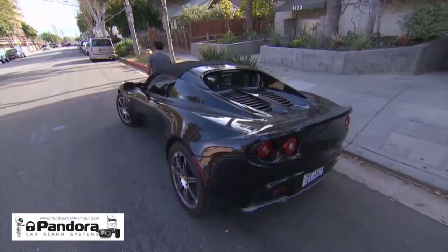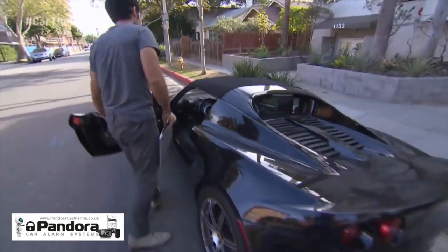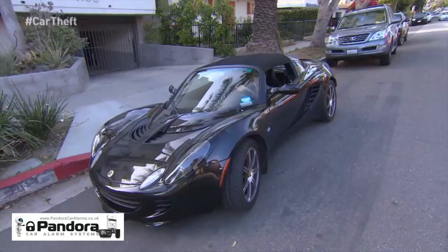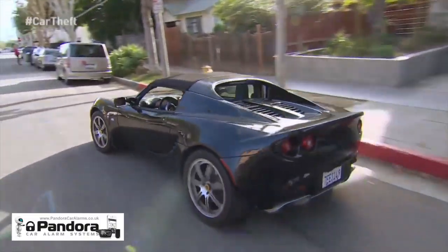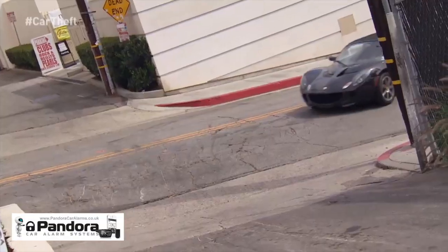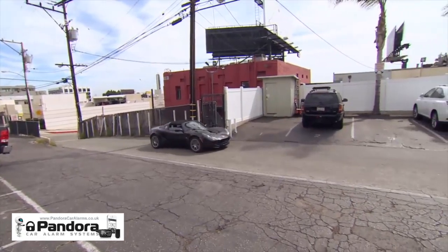Sammy Kamkar has a very nice ride, though he hasn't always done very nice things. He once created the fastest spreading computer virus of all time. We've hired Sammy to show us how he can get around car security.